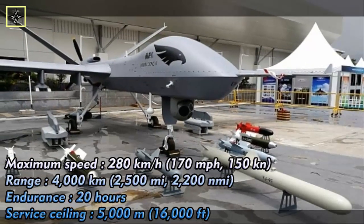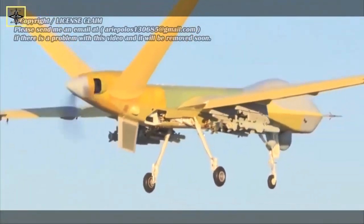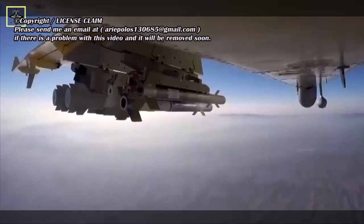The Wing Long is a medium-altitude, long-endurance unmanned aerial vehicle (MALE UAV) developed by the Chengdu Aircraft Industry Group in the People's Republic of China, intended for use as an aerial surveillance and reconnaissance platform. Known also as the Pterodactyl, it is capable of being equipped with air-to-surface weapons for use in an unmanned combat air vehicle (UCAV) role.